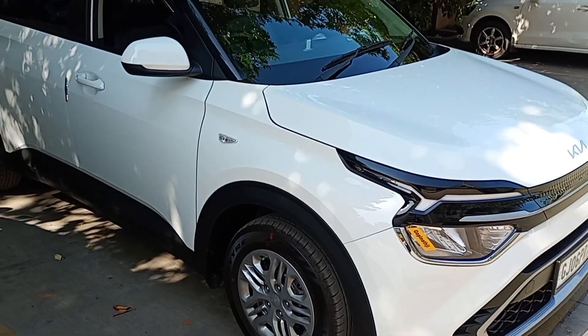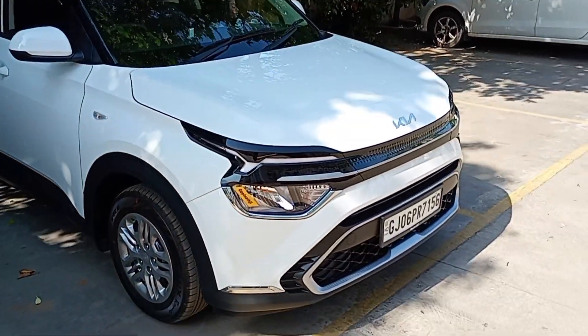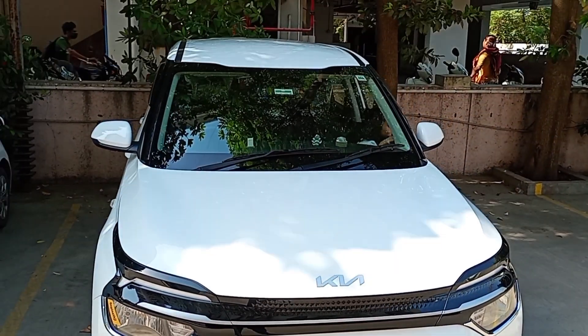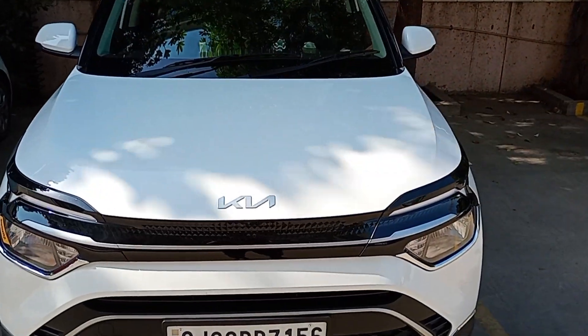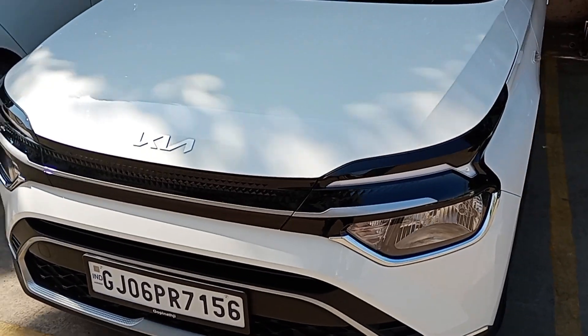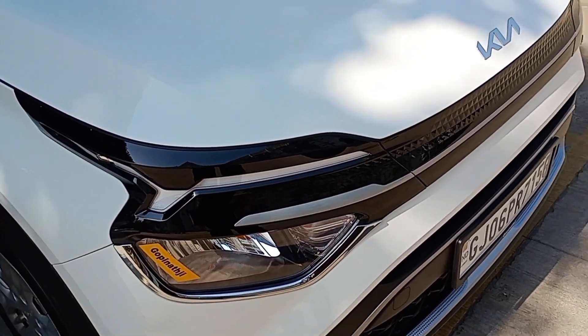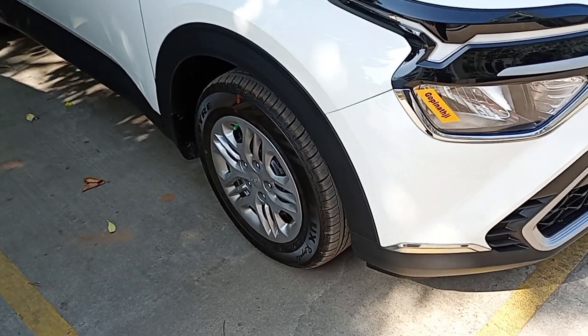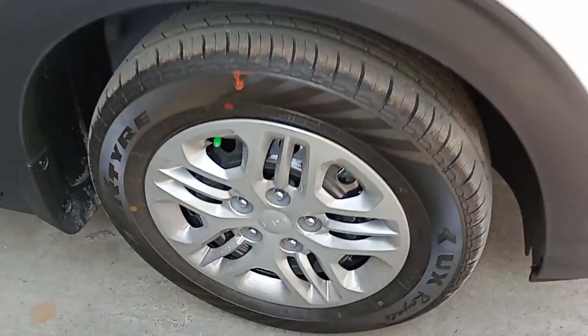This is the Kia Carens front profile. This is the DRL — not LEDs, this is the normal headlamp. The front profile and the rims are normal. So, this is the design.